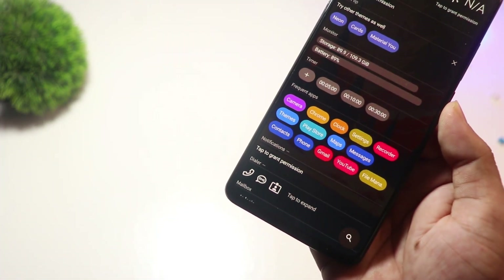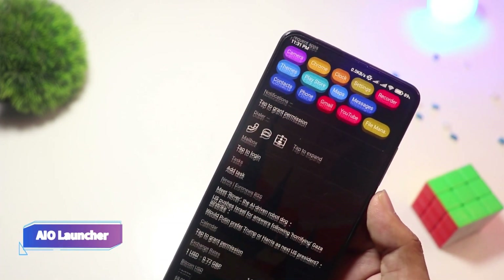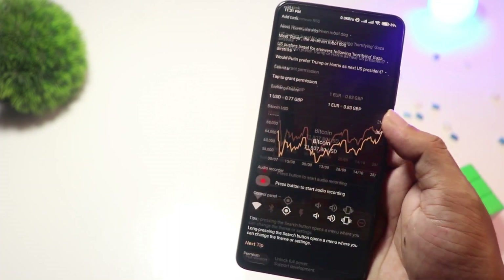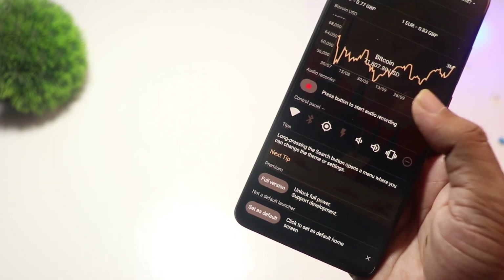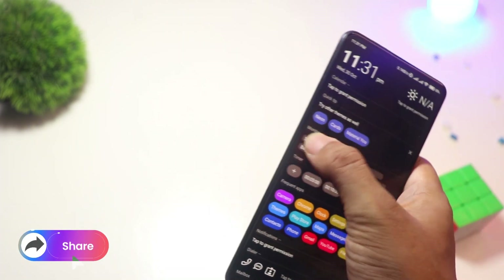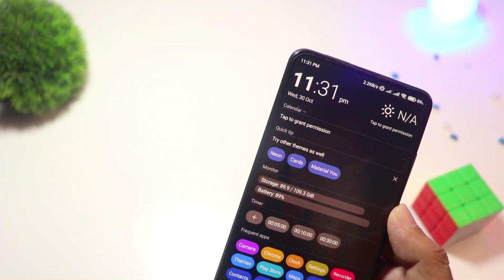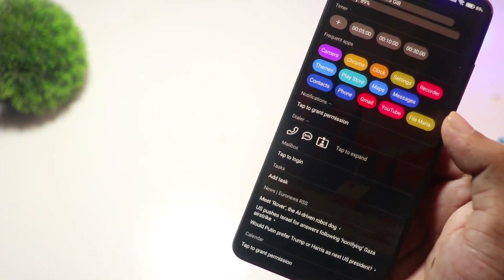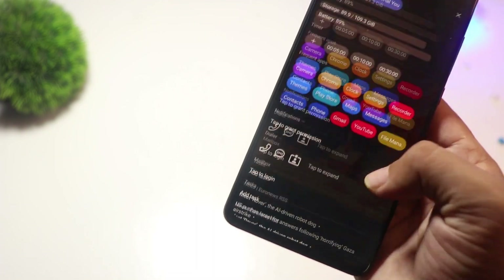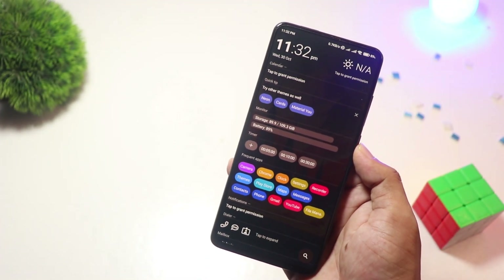At number 3, we have AIO Launcher. For those who prioritize function over flashy design, AIO Launcher is a game-changer. Instead of the traditional home screen layout, it presents everything — notifications, weather, messages, and even stock market updates — in a streamlined interface. It's great for productivity lovers who want all their info at a glance. The basic version is free, but for extra widgets and integrations, you'll need to upgrade.